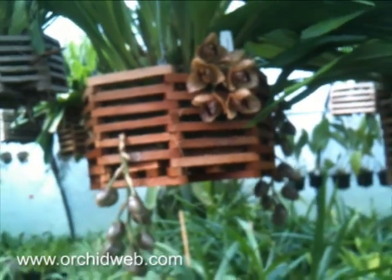It can bloom more than once a year. The plant, as you can see, does get quite large eventually.